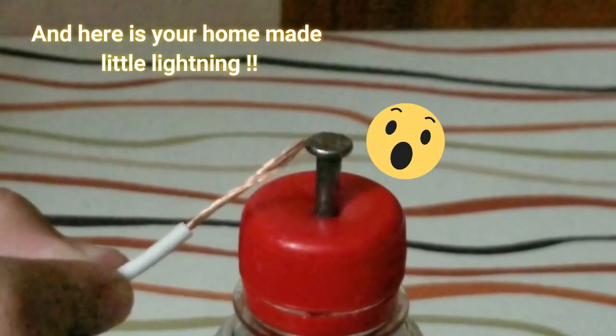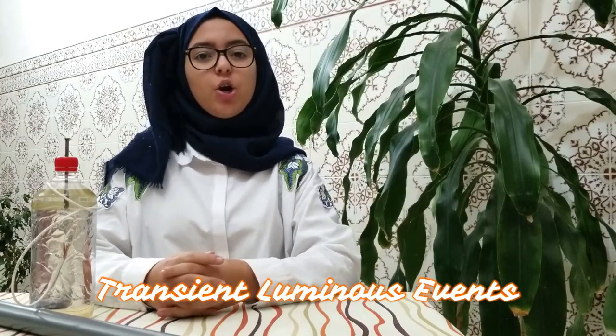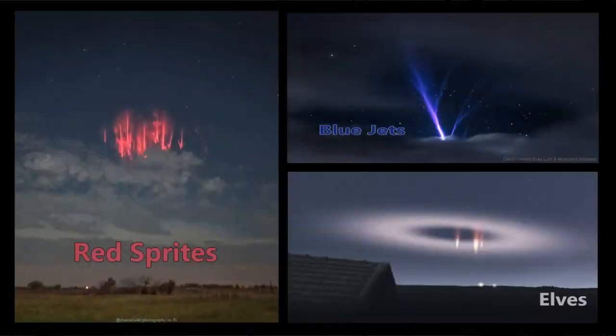The fun fact about lightnings is that large ones are able to produce other beautiful electrical phenomena called transient luminous events. They occur high in the atmosphere and are hardly seen visually. Red sprites, blue jets and elves are the most common ones. What a fascinating masterpiece we happen to be living in.